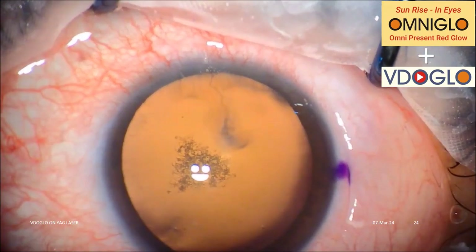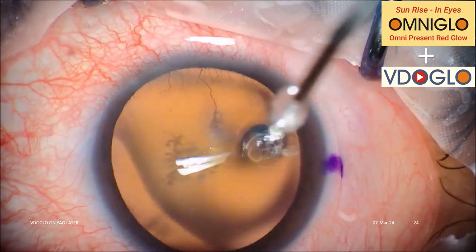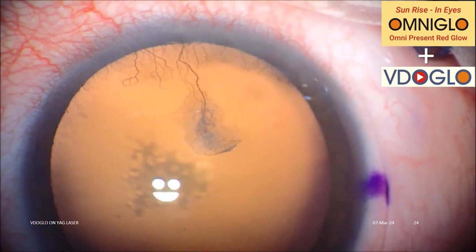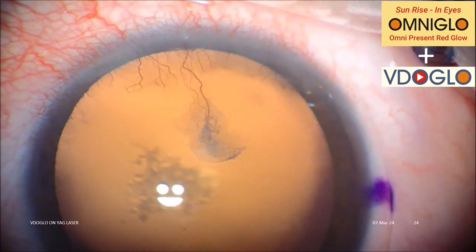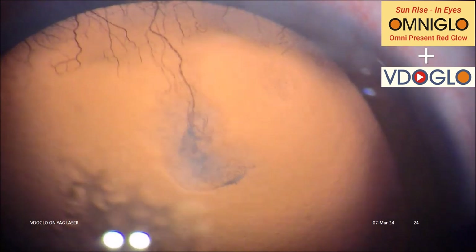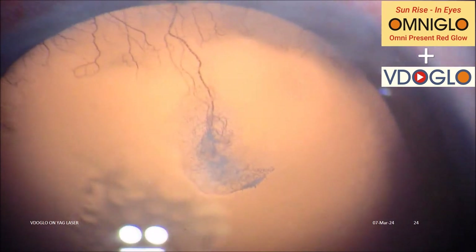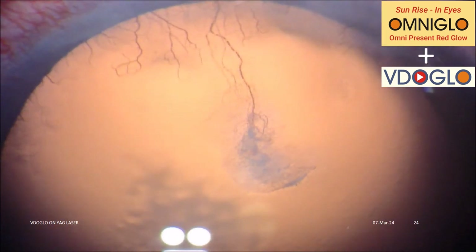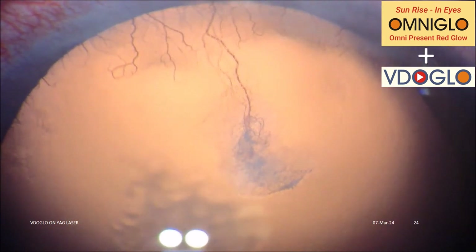Thanks to the lambda-by-10 polished space-grade optics — ISRO or NASA quality — of Omni Glow and Video Glow, we can see and record the capillary blood flow. The red blood cell clumps and plasma flowing like a line of red ants in the corneal limbal microvessels.